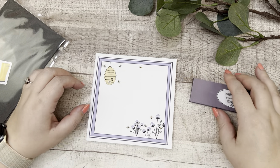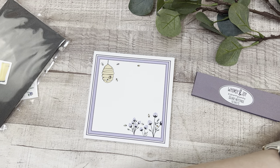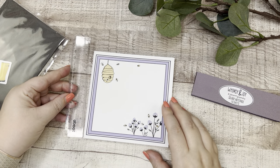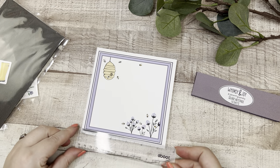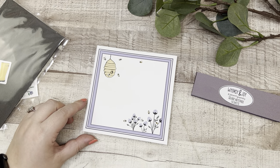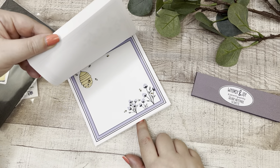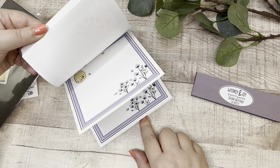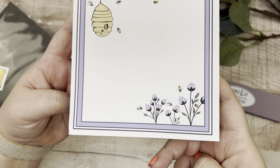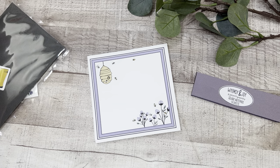So I measured it and this is five and a half by five and a half. If I'd paid a little more attention to her Etsy shop I would have noticed that. It is so beautiful — these are her illustrations of lavender flowers and little bees. It's just darling, and I love the size of it for my desk.